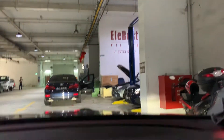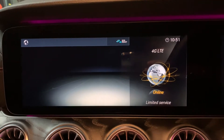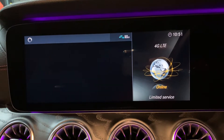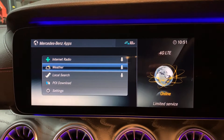Hello, today I'm going to show you the Mercedes-Benz apps inside this W213. Now we turn on the Mercedes-Benz apps. We can see there's an internet radio, weather, and a local search.